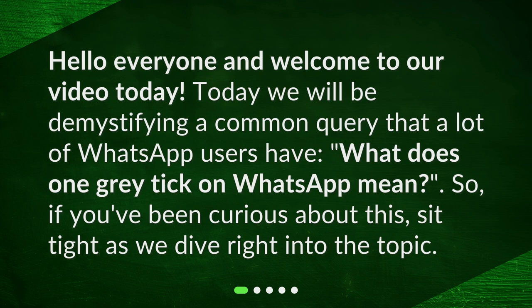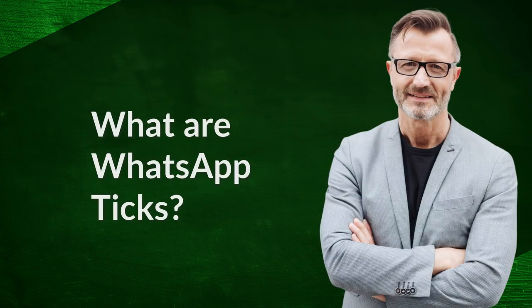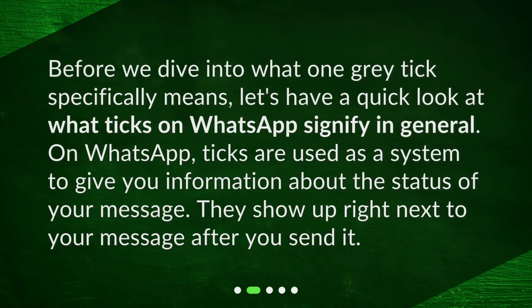If you've been curious about this, sit tight as we dive right into the topic. Before we dive into what one grey tick specifically means, let's have a quick look at what ticks on WhatsApp signify in general. On WhatsApp, ticks are used as a system to give you information about the status of your message. They show up right next to your message after you send it.